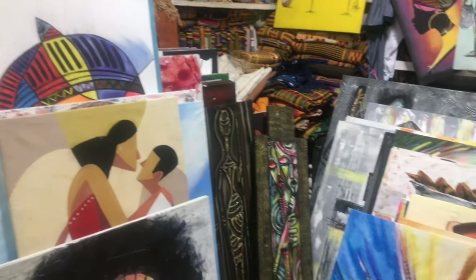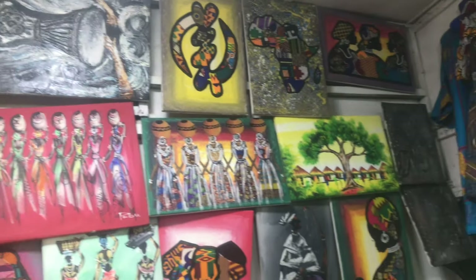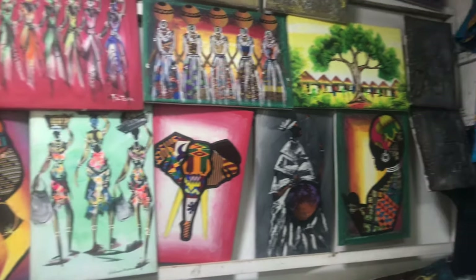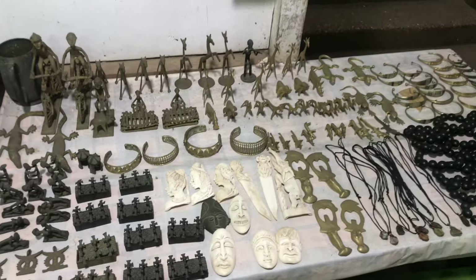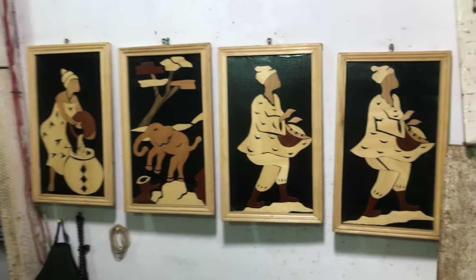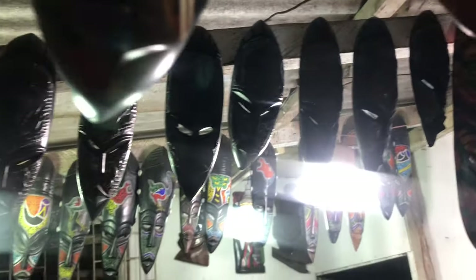They are handmade frames with different sizes and designs. These miniatures are made up of specific metals, and there are also beautiful wooden frames, tribe masks, and rustic decorations.